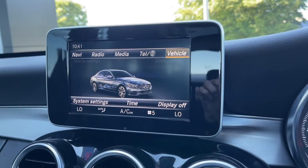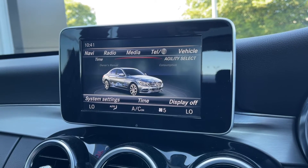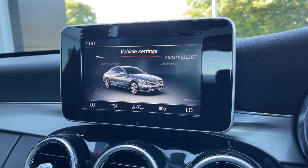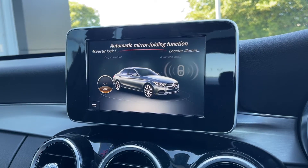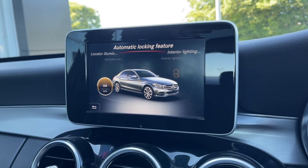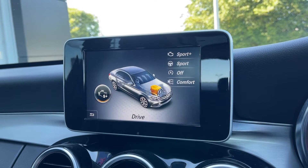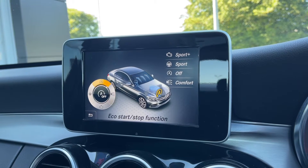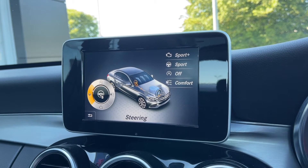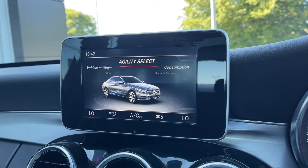Moving over to the media screen you've got plenty of features to choose from. Taking a look in the vehicle tab you can access all your vehicle settings and adjust things such as your lighting and the auto folding mirrors. As mentioned, the car does boast that agility select feature. The individual mode allows you to individually configure the driving so you can fully customise your mode and get the most out of your Mercedes.